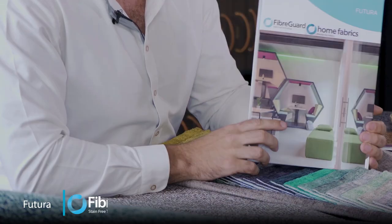Five of God, being our stain-free fabrics, is pushing the boundary by launching two months ago two spectacular collections. The first one is called Futura.